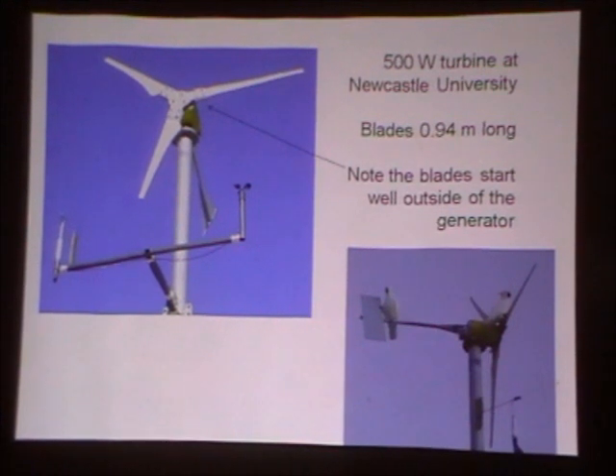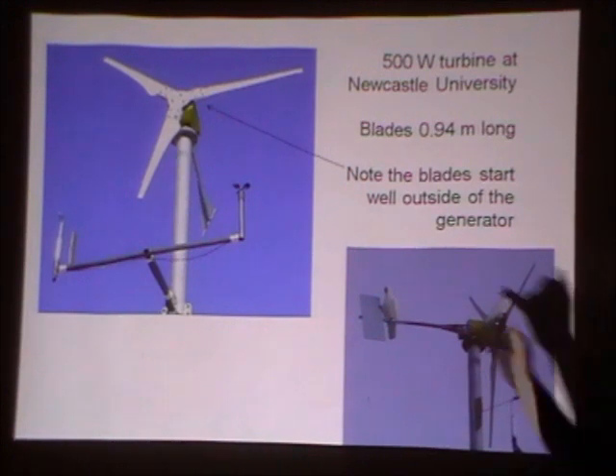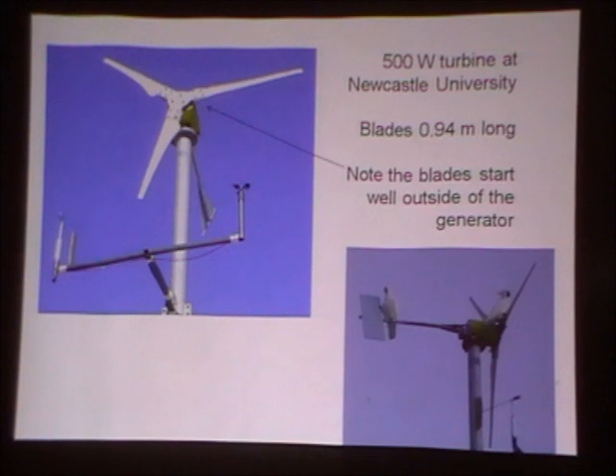Back to micro turbines — this is one we've had at the University of Newcastle, a 500-watt three-bladed turbine. The blades are not quite a metre long. I designed these blades about 12 years ago and if I was designing them now, they would look quite different in this section here where the blades start well outside the generator. By that I mean the aerodynamic part of the blade, at the end of the bolstered section, is well outside the generator radius. That's a bad design for reasons I'll show you later.